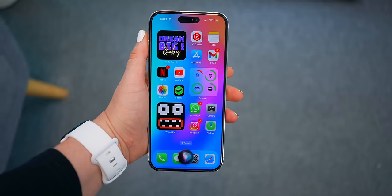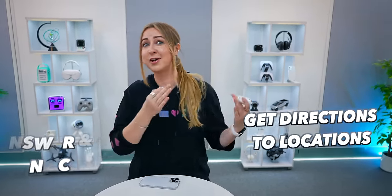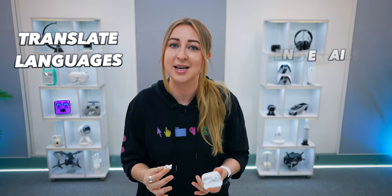That is pretty nifty. On top of that, if you ever lose any one of your buds outside of the case, you can also play a sound through each one. There is so much more Siri can do on your AirPods — like answer and decline calls, get directions to specific locations, skip, pause or play music, send emails, translate things into different languages, and even tell jokes.